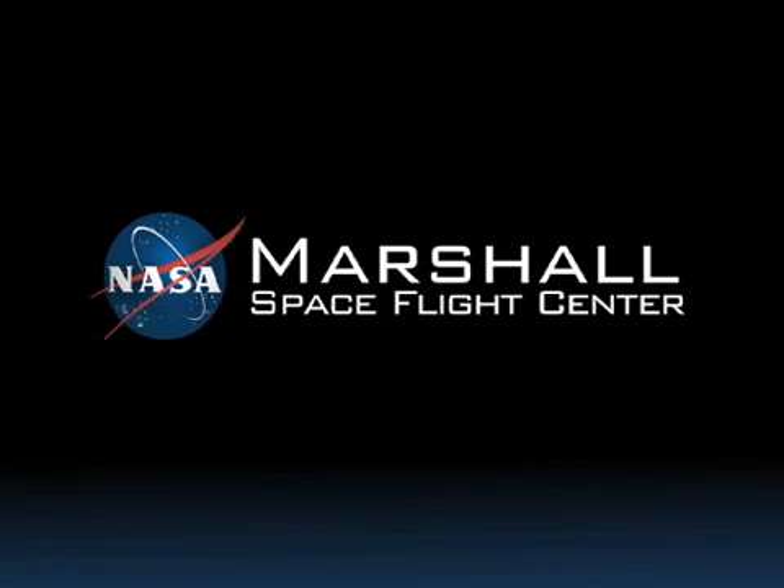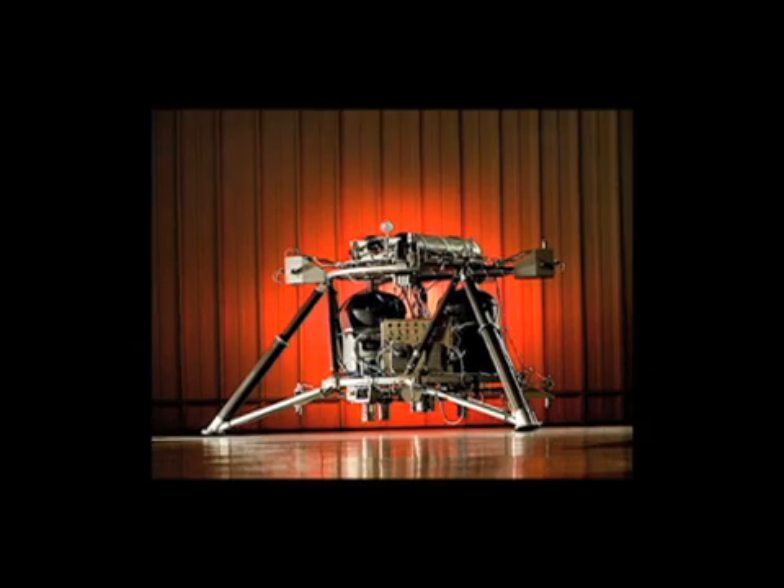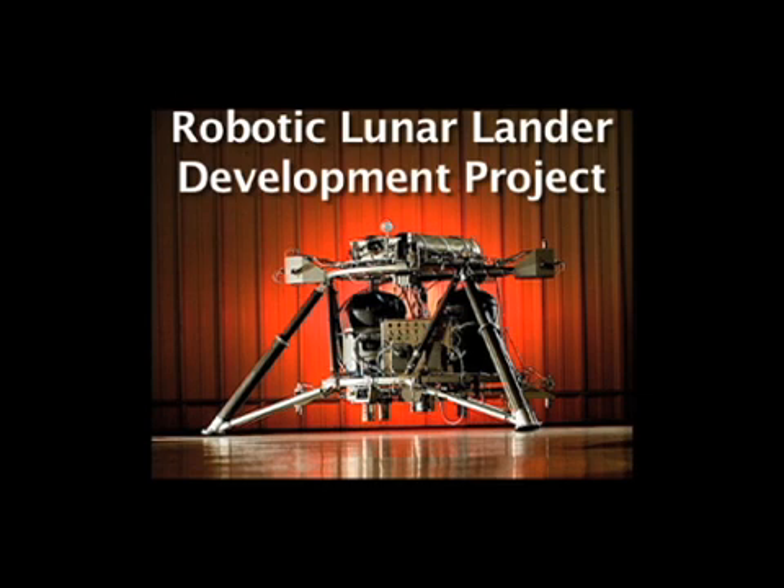Hey everyone, I'm Logan and I'm Josh. We work at Marshall Space Flight Center and we're working on a robotic lander prototype. Some of you may not know everything that's going on at NASA right now, so we wanted to make a video of our project because it's pretty cool.